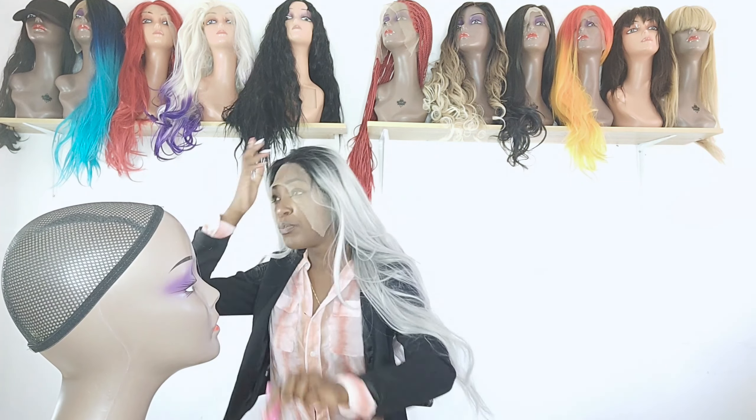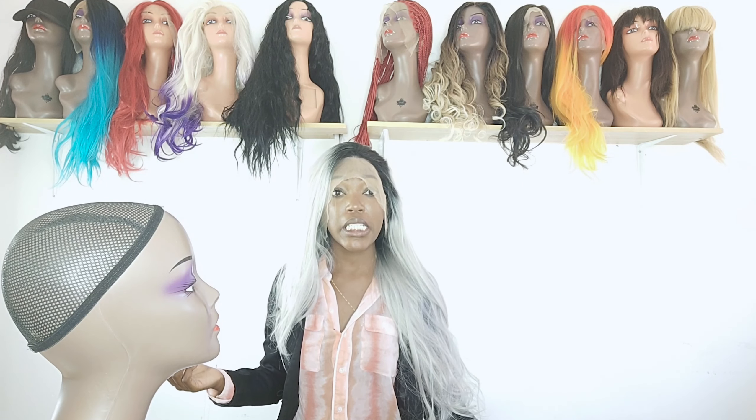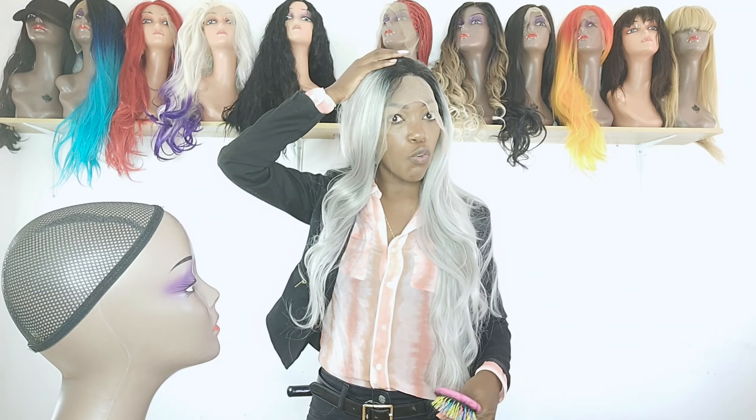This wig is to die for — now I understand why it is selling and why it is trending. It has a nice dimension of gray silver, coming from dark roots and gradually getting lighter as it goes down.